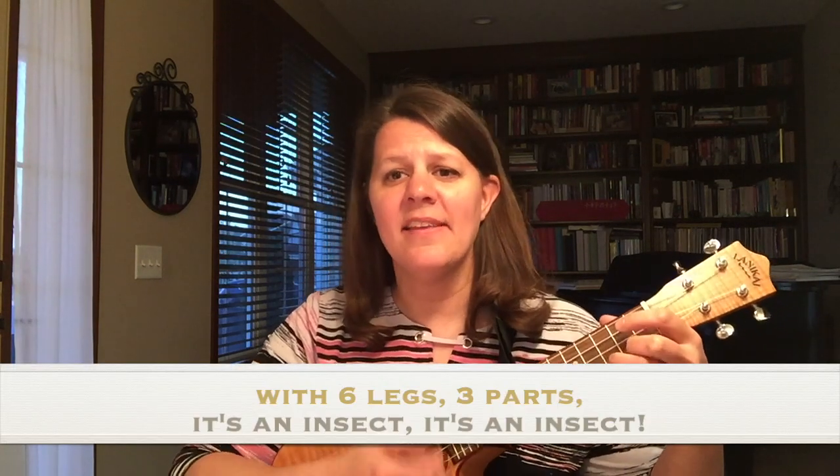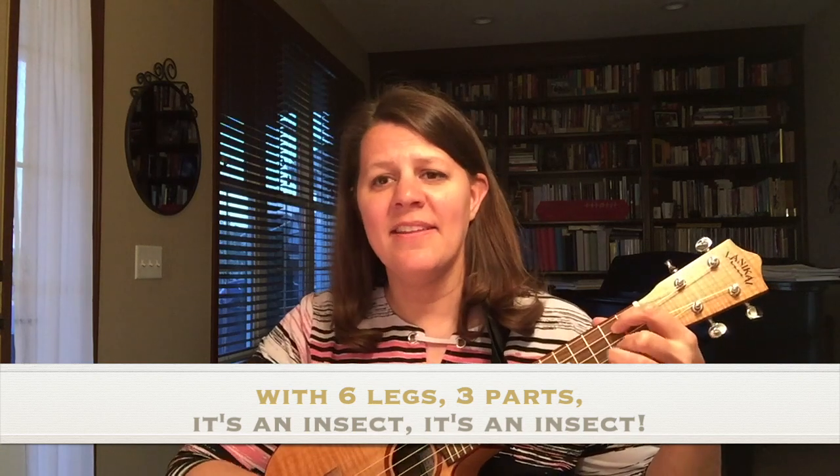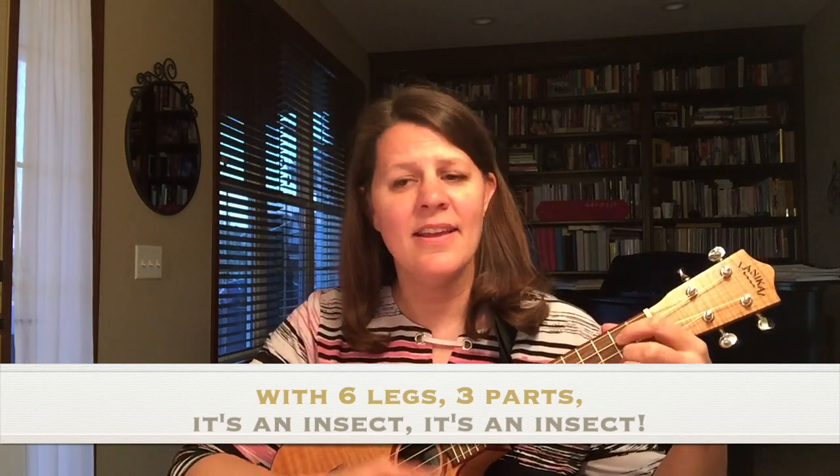Bees work hard — they're the busiest things. They pollinate the flowers blooming in the spring. The workers make honey and to the queen they bring. With six legs and three parts, it's an insect, it's an insect.